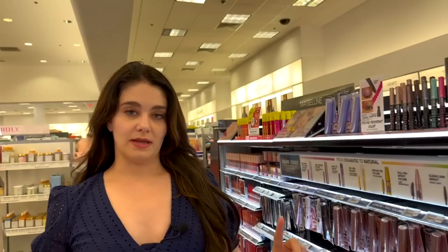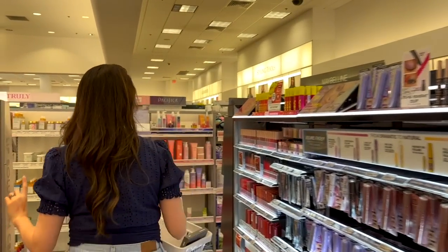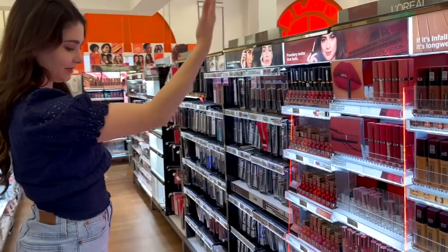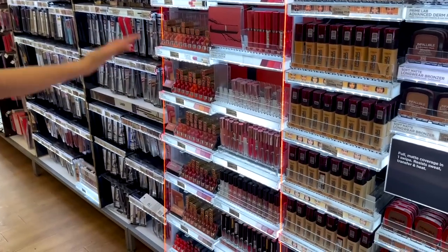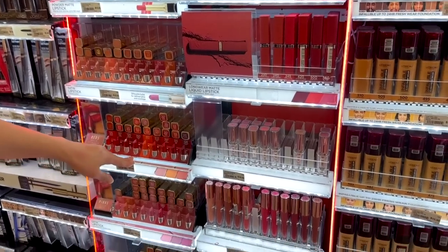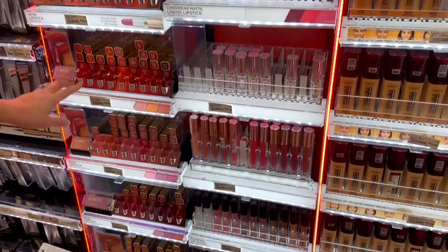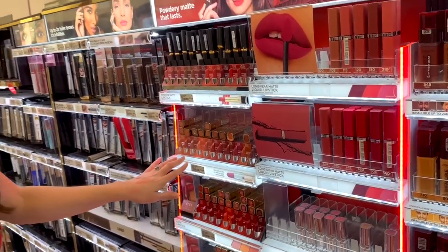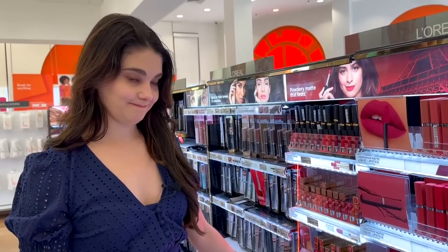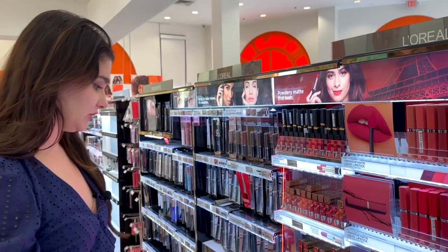Last one: lipstick. Low end is L'Oreal — they have everything you could possibly want, they're $11, and you can get any color. One thing with drugstore makeup is you can't test it, but these are highly highly pigmented. I love these and I have a bunch of them.